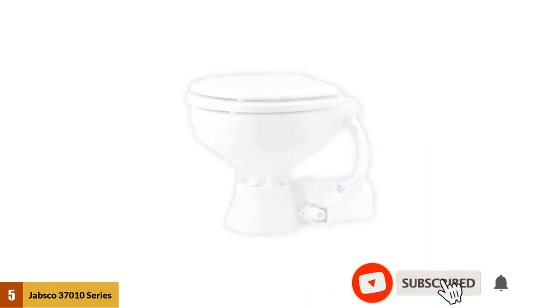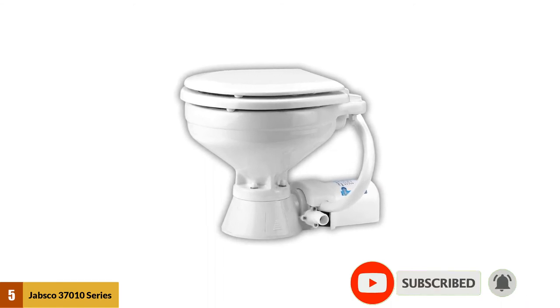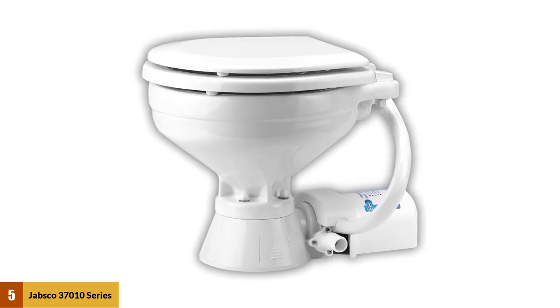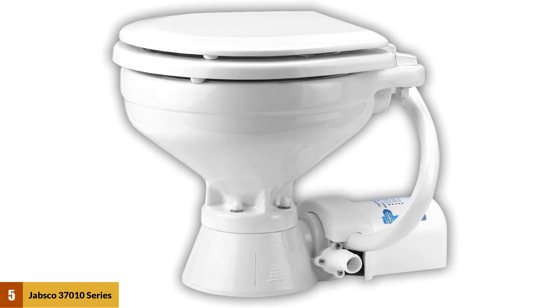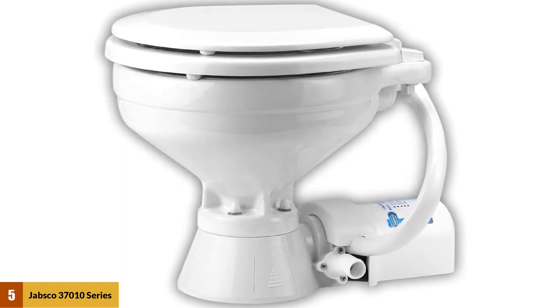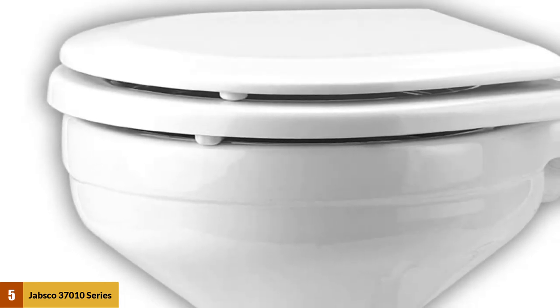At number five: Jabsco 37010 series electric marine toilet. The Jabsco 37010 has a push-button operation and a high-capacity macerator and bowl scavenger pump — meaning dry bowl valves and hand pumps are now things of the past. The priming feature on this Jabsco depends on the flexible impeller flush pump, which handles a greater quantity of solids in suspension than any other type of rotary pump.